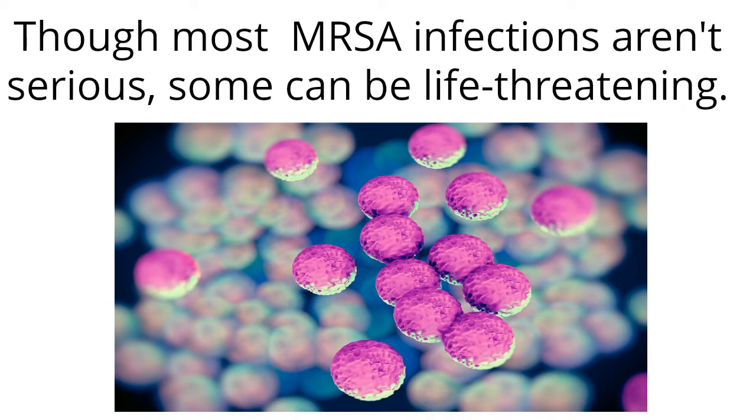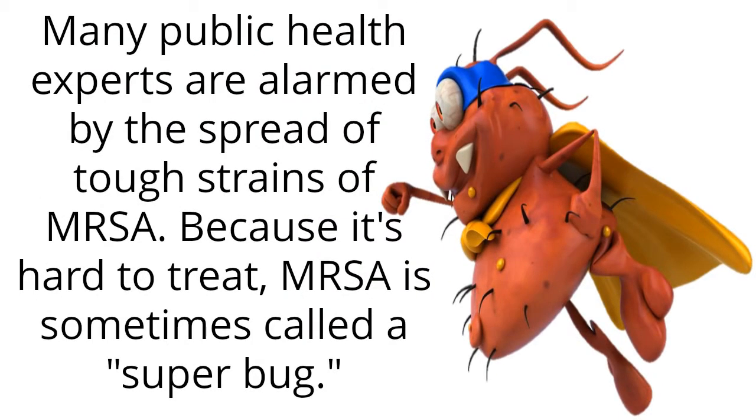Though most MRSA infections aren't serious, some can be life-threatening. Many public health experts are alarmed by the spread of tough strains of MRSA. Because it's hard to treat, MRSA is sometimes called a superbug.